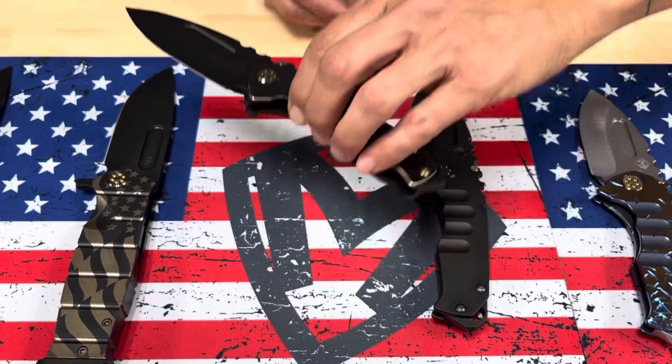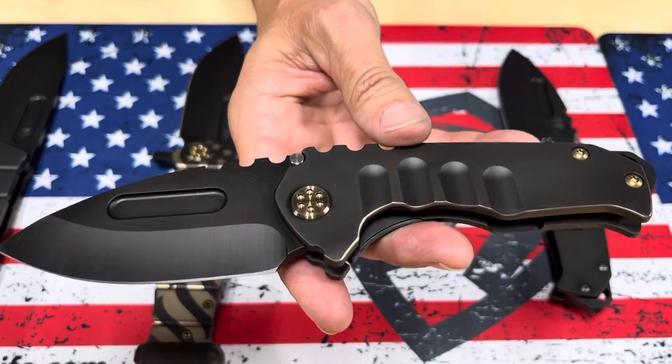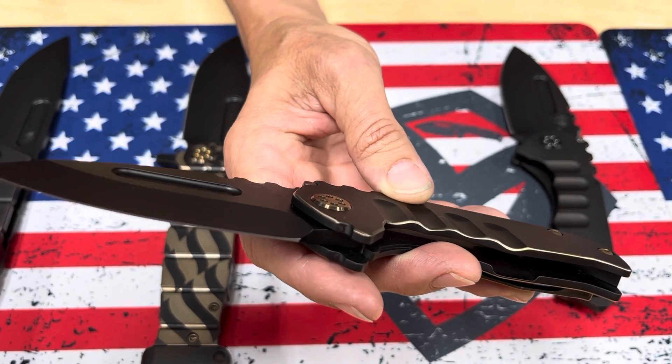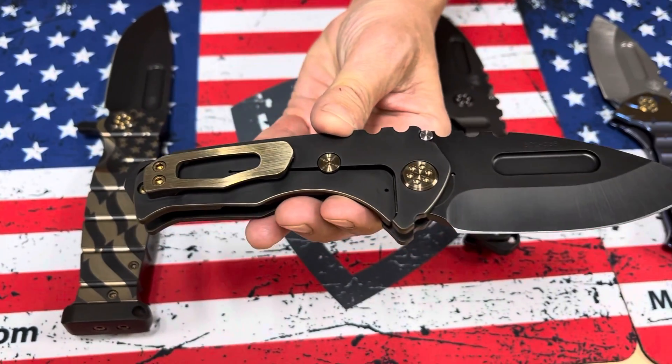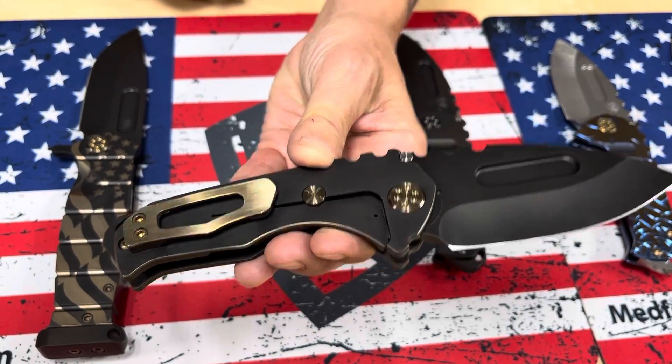And then the last Genesis here is a PVD drop point with PVD handles and bronze pinstriping, bronze hardware, and a brushed bronze clip. Very classic.